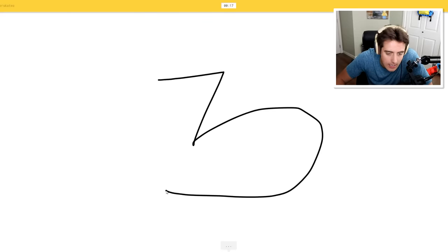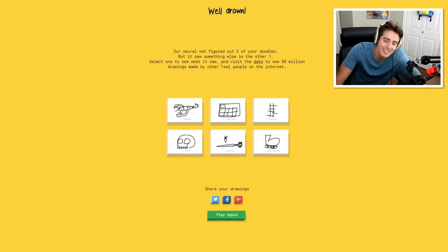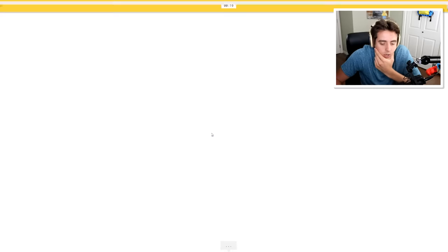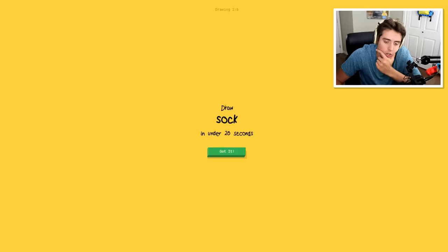Roller skates! I see shoe. Oh, I know - it's roller skates! You can put so little effort into it, or you can put a lot of effort and you're actually gonna do worse. Ladder - no, we're gonna get through this one super quick. Oh, I know - it's ladder. There you go.